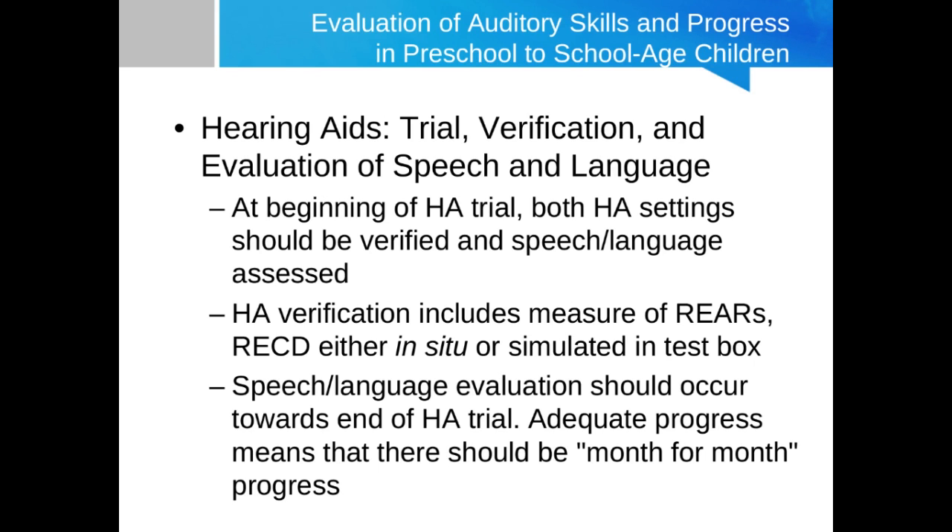Once we have verification that everything is looking good for that degree of hearing loss, speech-language evaluation should commence, and auditory skills questionnaires can be administered to the parent. Towards the end of that three to six month hearing aid trial, you'll want another speech-language evaluation and auditory skills questionnaire to see if adequate progress has occurred. Adequate progress is essentially month-for-month — for every month of hearing aid use, we would expect the equivalent one month in auditory and speech-language development. If the child is falling significantly shy of that, it's an indication that cochlear implantation may be a better option.